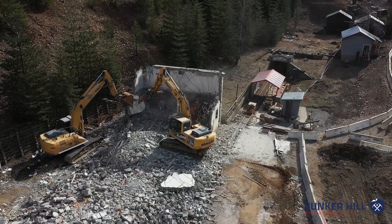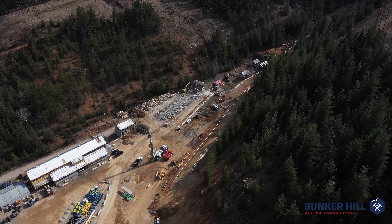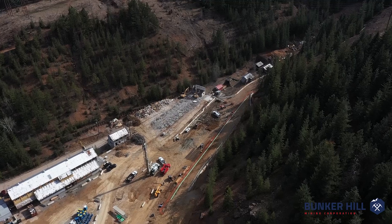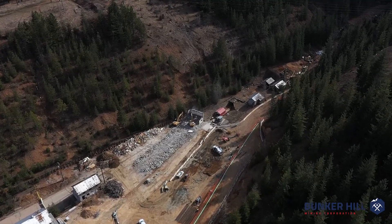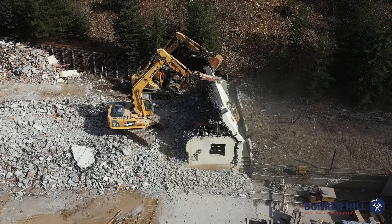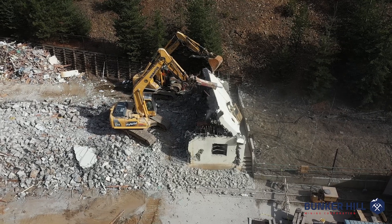Here at site, we don't have a tailings pond for our tailings materials, so we have to filter everything and reintegrate it in the underground mine or deposit it in our dry stack tailings facility.